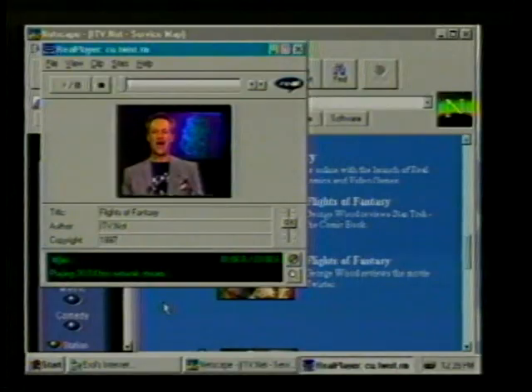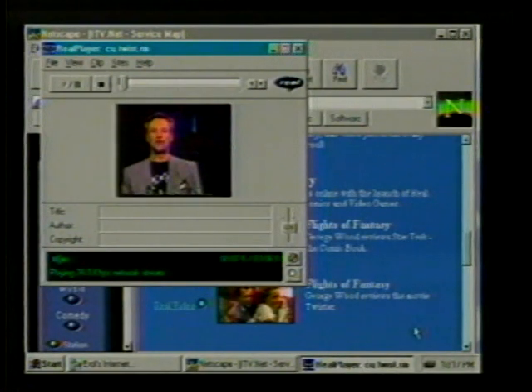Welcome back to Flights of Fantasy. We now have an update for you fans of the fantastic who watch us on the web. One of the biggest complaints people have about seeing video on the web is that the player screen is too small.